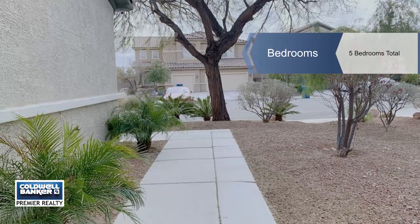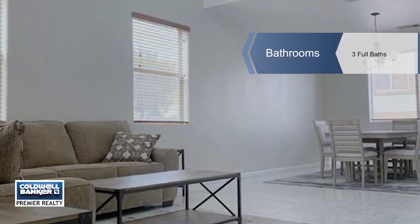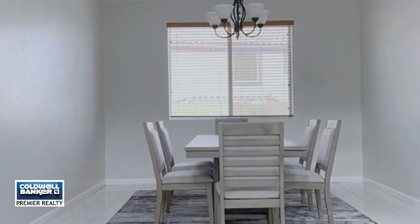Neutral colors and new paint throughout the house. Brand new flooring throughout the house. Newer HVAC units. Newer stainless steel appliances, and washer and dryer included in the sale.